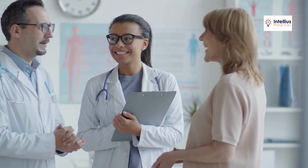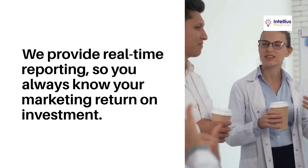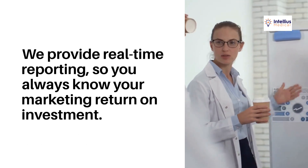Our team understands healthcare, aligning strategies with your practice's goals. We provide real-time reporting so you always know your marketing return on investment.